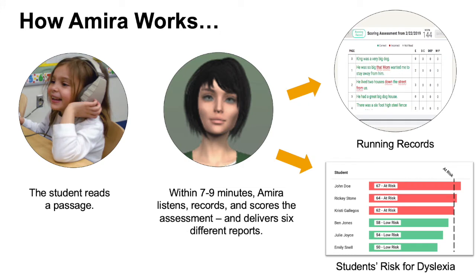So you're probably wondering, how does Amira work? Well, any student with a device and an internet connection is able to read passages. Within 79 minutes, Amira listens, records, and scores the assessment, and delivers six different report types, including running records, as well as students' risk for dyslexia.